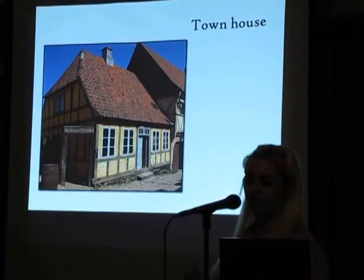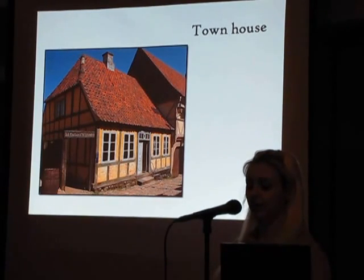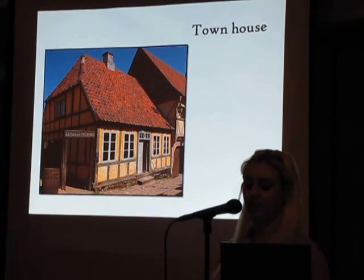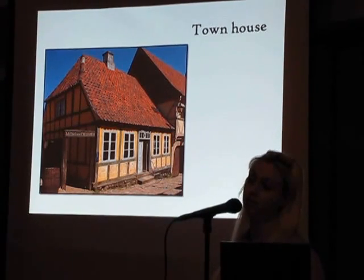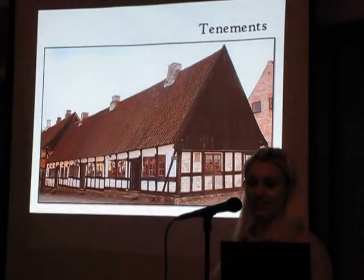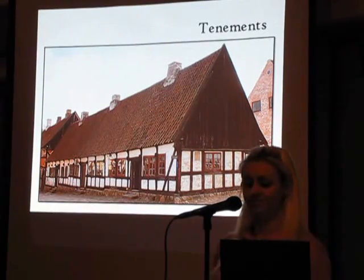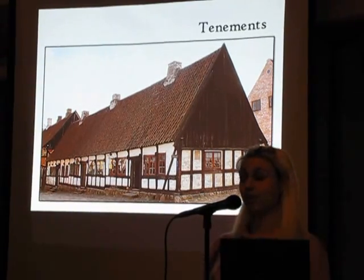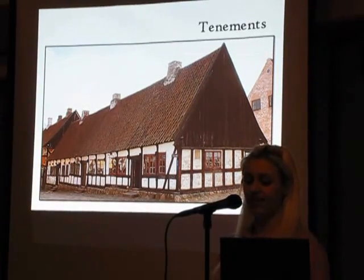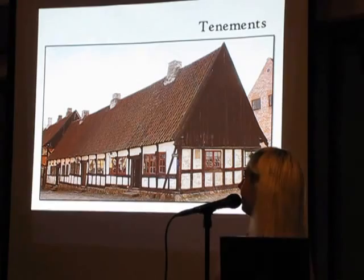The townhouses often belonged to the craftsmen of the middle class. This townhouse is built around 1830, a timber frame construction. Most often a townhouse had both dwelling and workshop, with the main entrance to the street, and often a garden or backyard behind it. The tenements were the most humble buildings in the market town, with very small apartments. They were often built by wealthy merchants who rented them out to smaller craftsmen, widows, poor people, and others who couldn't afford to buy their own home. This photo here is an example of a tenement built in 1741, with an apartment in each section.